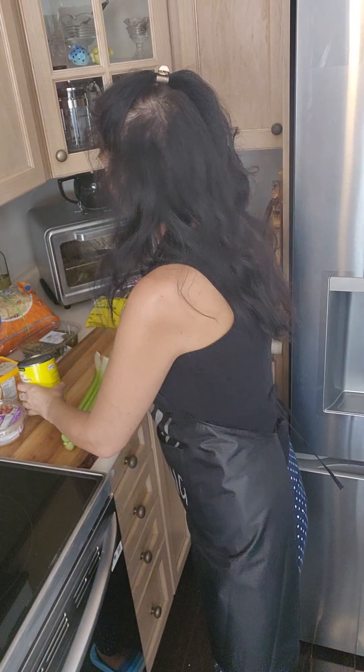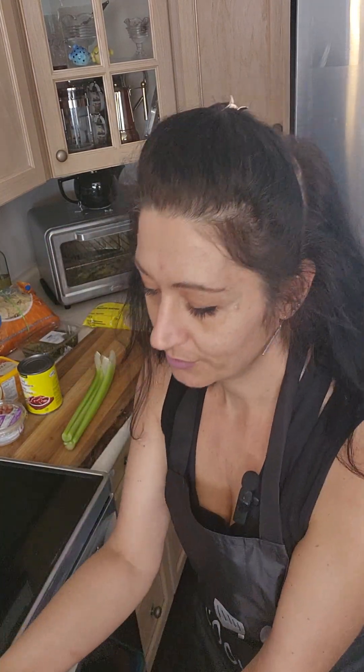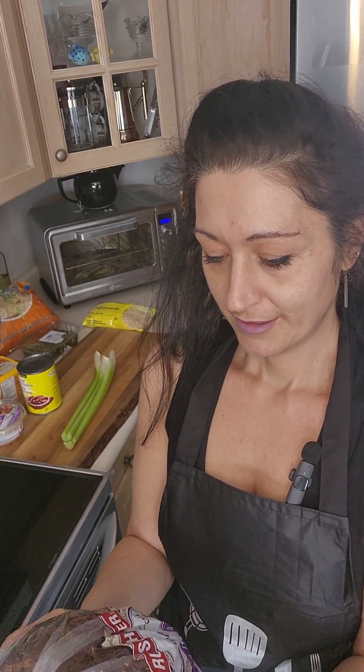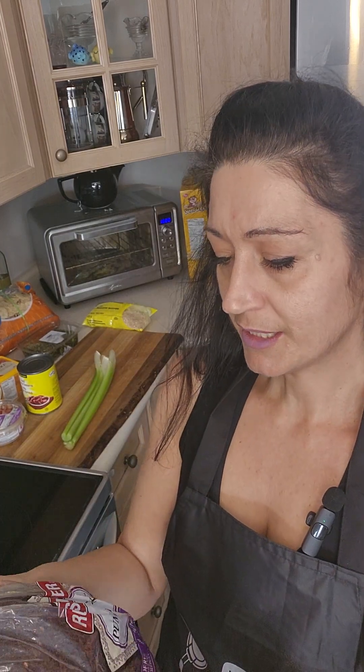I may or may not mash the kidney beans into a spread mixed with the hummus, and then spread it on a slice of what appears to be pumpernickel rye bread. It says pumpernickel bread — I'm not sure clearly if it's pumpernickel and rye like a two-in-one, but that's what it is.